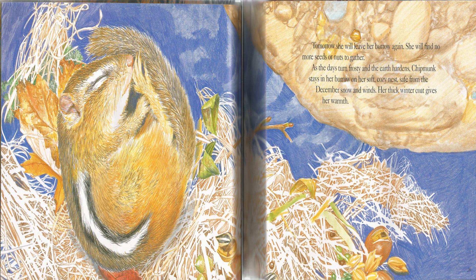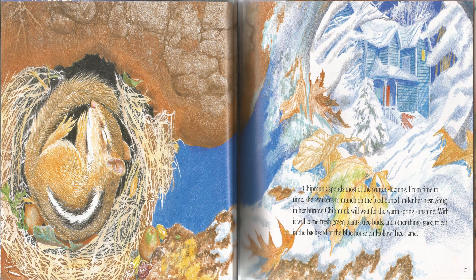Tomorrow, she will leave her burrow again. She will find no more seeds or nuts to gather. As the days turn frosty and the earth hardens, Chipmunk stays in her burrow on her soft, cozy nest, safe from the December snow and winds. Her thick winter coat gives her warmth. Chipmunk spends most of the winter sleeping. From time to time, she awakens to munch on the food buried under her nest. Snug in her burrow, Chipmunk will wait for the warm spring sunshine. With it comes fresh green plants, tree buds, and other things good to eat, in the backyard of the Blue House on Hollow Tree Lane.